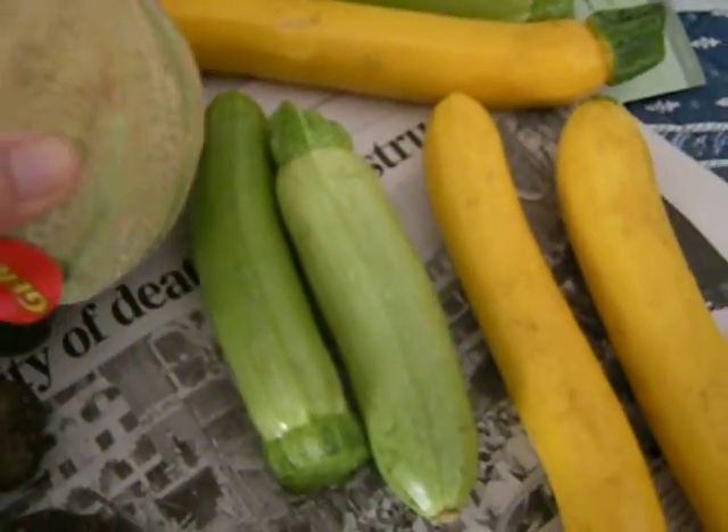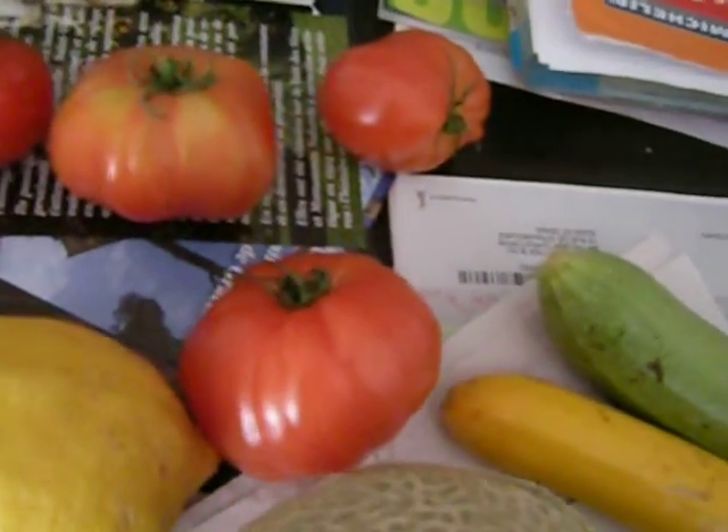This melon was a euro — that was a pretty good deal. Squishy tomatoes, lemon.